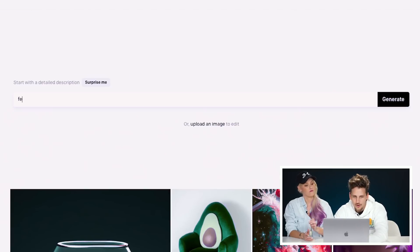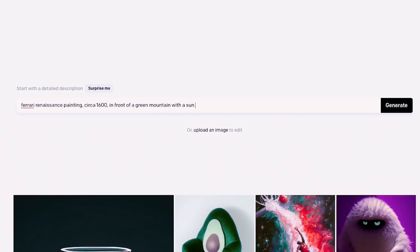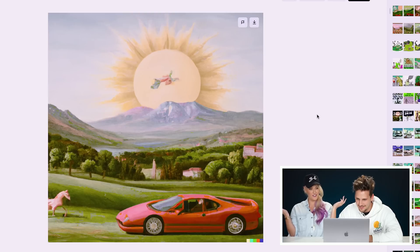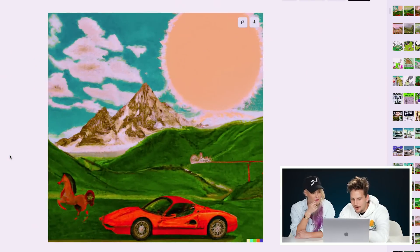I'm going to do Ferrari, Renaissance painting, circa year 1600, in front of a green mountain with a sun in the middle of the sky. There it is — that's actually really good. So what's the thing in front of the sun? I think that's a god, because when you think of Renaissance paintings, what this does is it learns — it must have studied a ton of these paintings and they use a lot of these gods in the skies. And I love the horse — the touch of the horse. Like horsepower, you know what I mean? And the Ferrari horse as well!